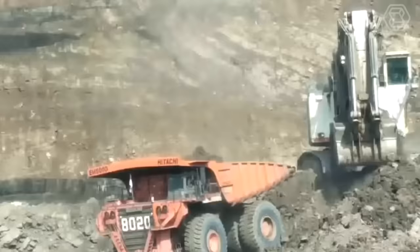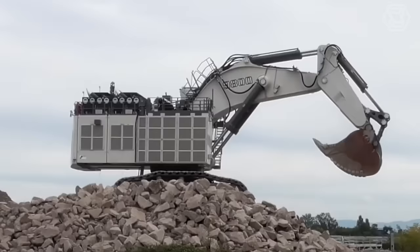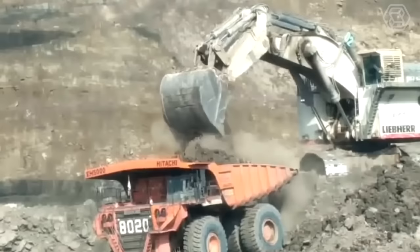Liefer mining excavators are highly efficient and powerful machines designed for heavy-duty mining operations. These excavators have advanced hydraulic systems that deliver high torque and digging force, making them capable of handling even the toughest mining applications. They also have comfortable cabs with state-of-the-art controls and safety features that ensure operator safety and ease of use.